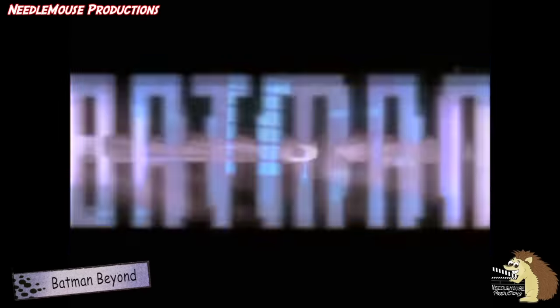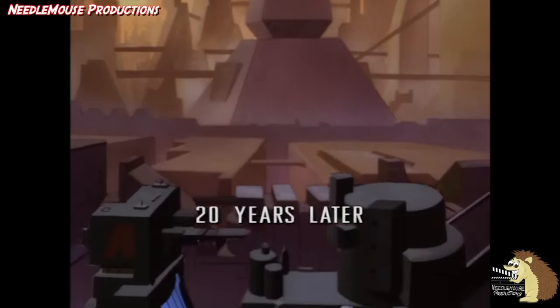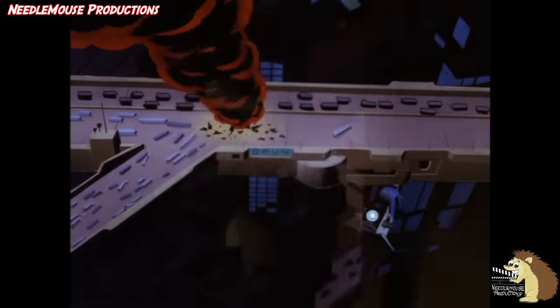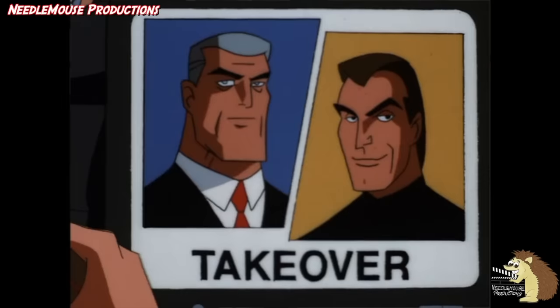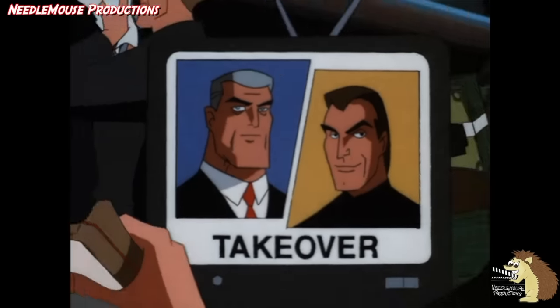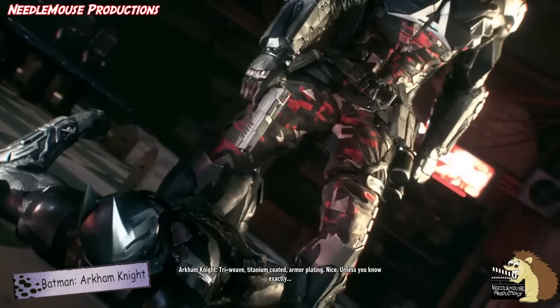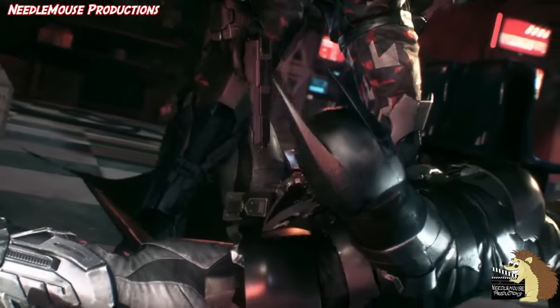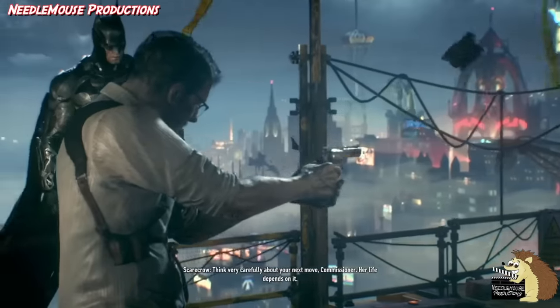The TV series Batman Beyond is set in the future, in a world of super sci-fi technology, quite a lot of which has actually been invented as the years have gone by. But as the years have gone by, Gotham may have become a lot more advanced, but Bruce Wayne's body is deteriorating. It's a combination of old age and all the injuries he took fighting supervillains, combined with the high levels of training that he underwent to be Batman. And all of this has taken its toll on him.